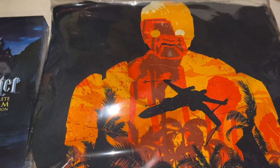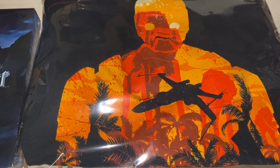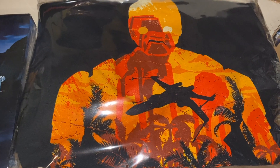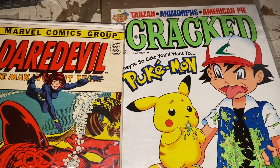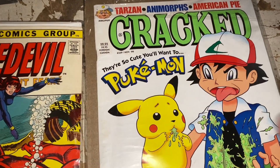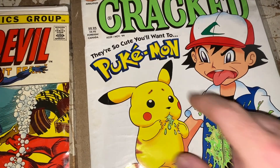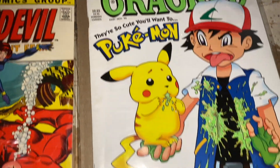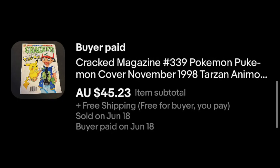This is a Star Wars t-shirt — K-2SO design. Really cool design on there. I think it's a 2XL or 3XL. I ended up taking an offer on this just to move some items out this weekend — $9 plus shipping. We also sold some comic books and Cracked magazine. We've got this one headed to Australia — it's got Pukemon on the cover of Cracked Magazine. If you're not familiar with Cracked, it's along the lines of Mad Magazine, a little more well known. Issue $339 — $45.23 Australian dollars for that.